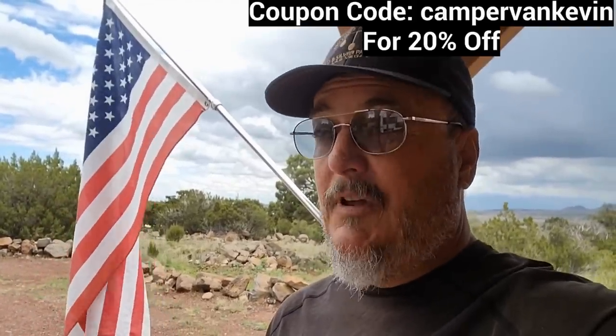I want to thank RV Mattress by Brooklyn Bedding for sponsoring this video. You need a mattress for your RV or home? These people have one. You get a 120 night sleep trial, free shipping, and a 10 year warranty. And best of all, they're made right here in the good old U.S. of A. Go to rvmattress.com/campervankevin, use coupon code campervankevin and get 20% off your purchase.